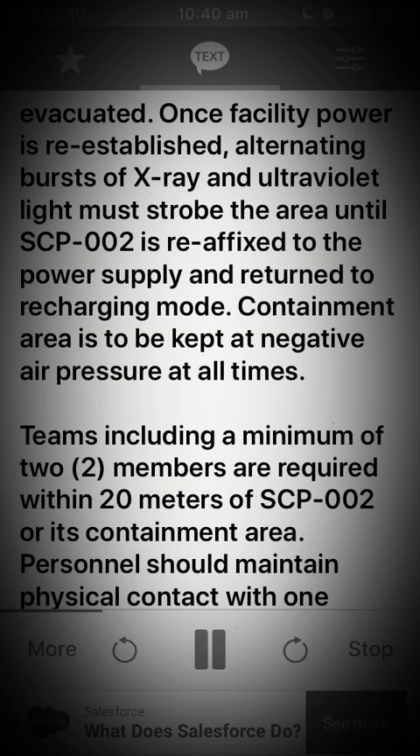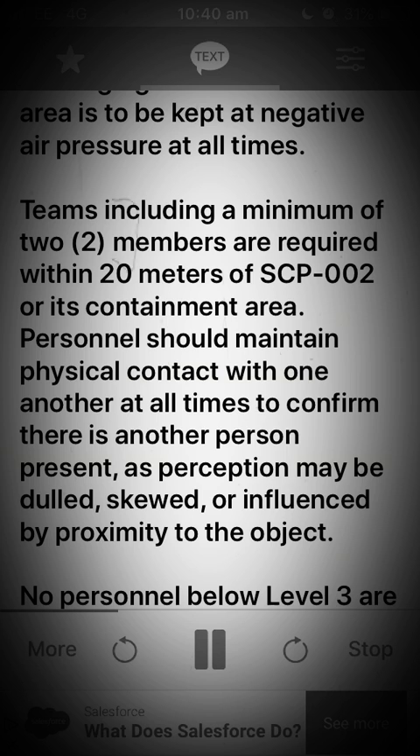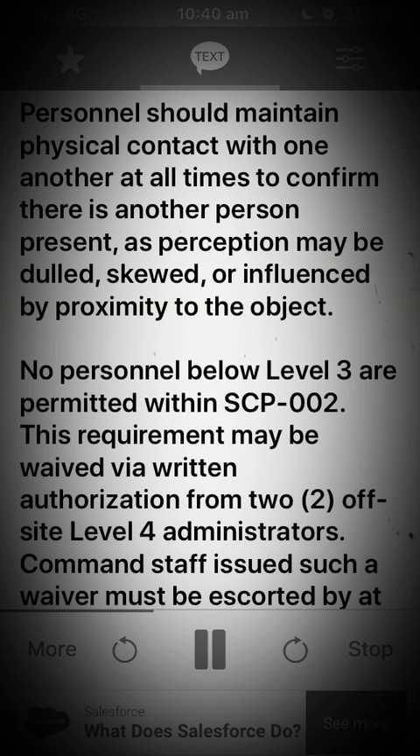Containment area is to be kept at negative air pressure at all times. Teams including a minimum of 2 members are required within 20 meters of SCP-002 or its containment area. Personnel should maintain physical contact with one another at all times to confirm there is another person present, as perception may be dulled, skewed, or influenced by proximity to the object. No personnel below level 3 are permitted within SCP-002.